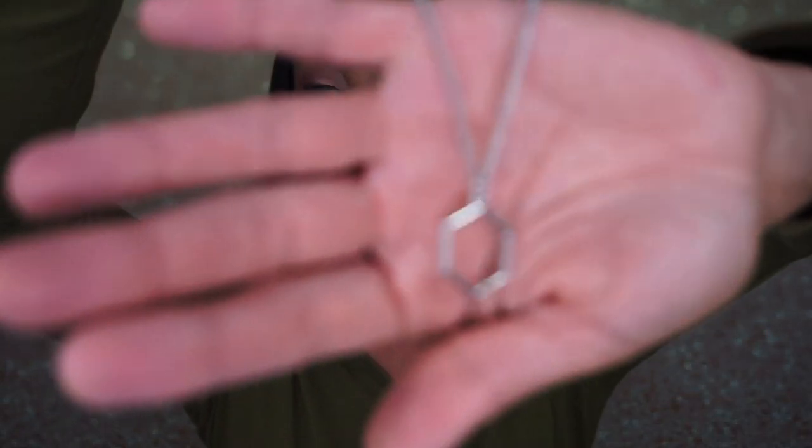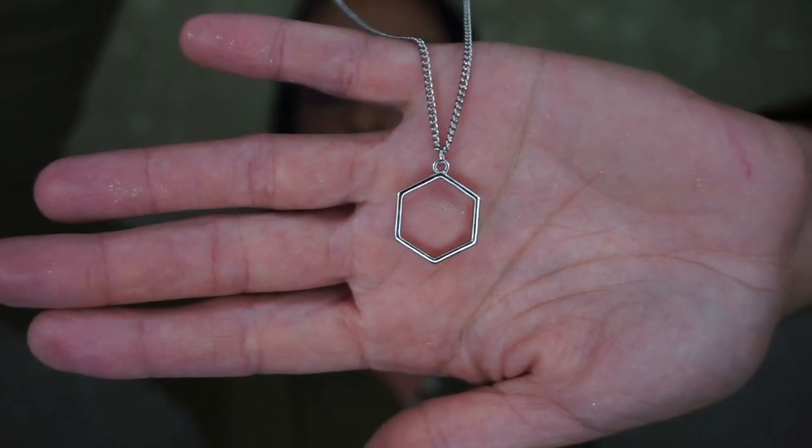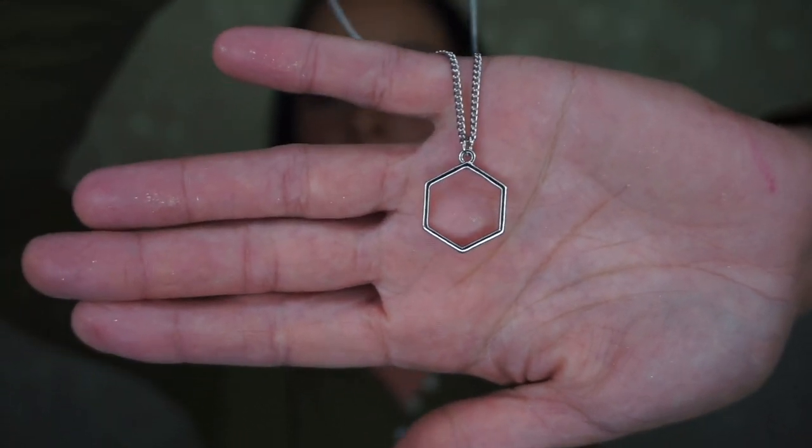It's like an octagon — or maybe a hexagon — on a shorter chain. You can make it super short so it lays right here. It's just simple, and I would wear this every single day. I love pieces like this; I think this is perfect for me. Really excited about that.